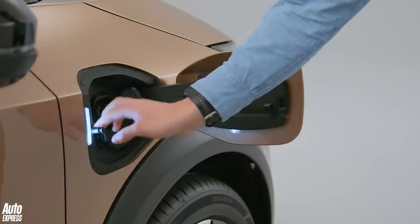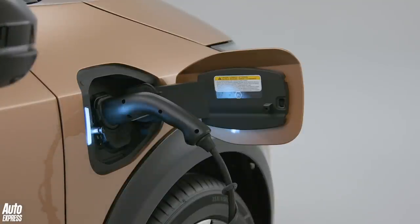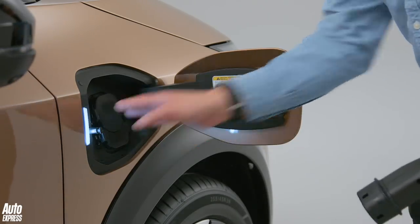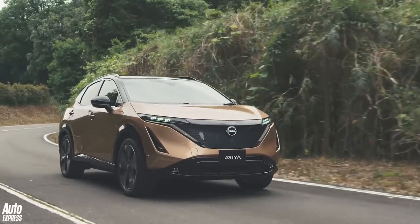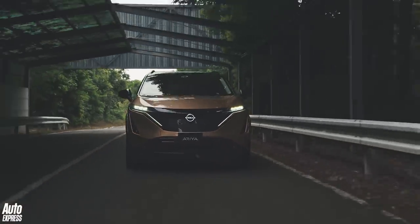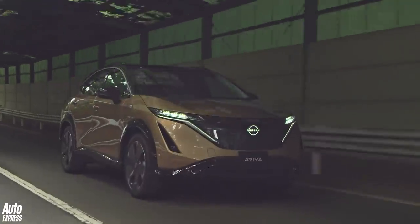Now let's talk about charging. The Ariya can charge at speeds up to 130kW, which is conveniently 5kW quicker than the Volkswagen ID.4. And unlike Nissans of the past, which used CHAdeMO connections, the Ariya gets CCS. Just like the Leaf, the Ariya will also get an e-Pedal mode — using strong regenerative braking, you can pretty much drive it with just one pedal in most situations.